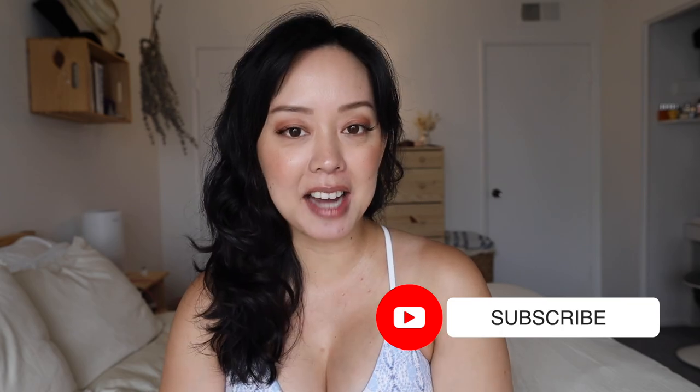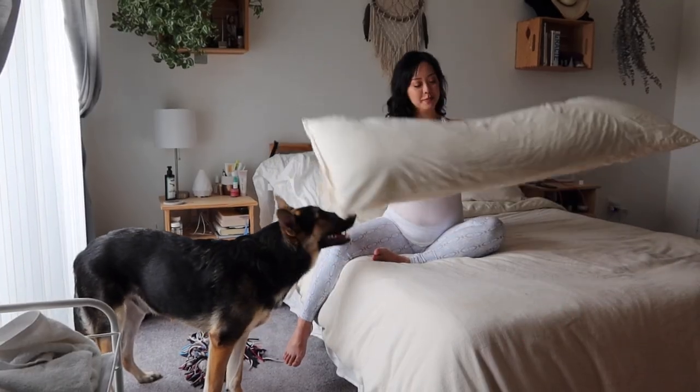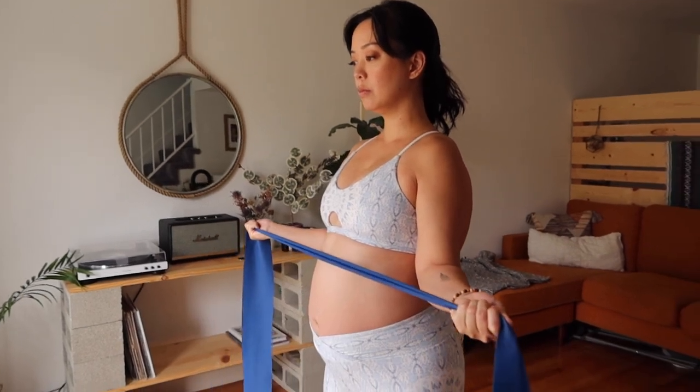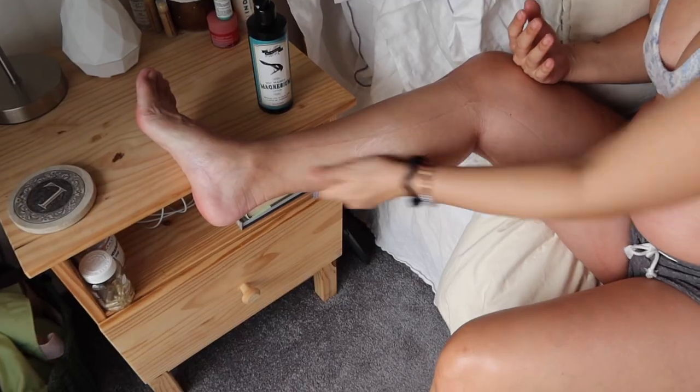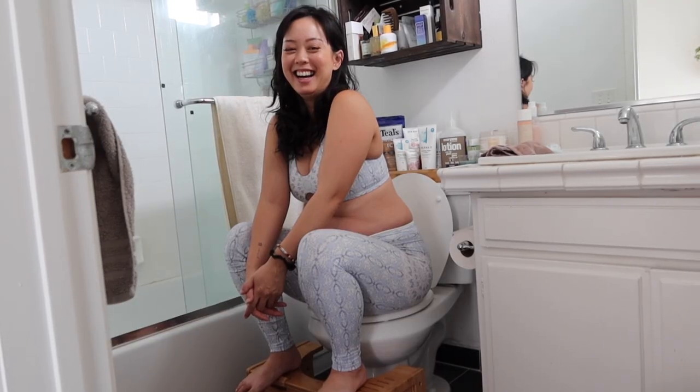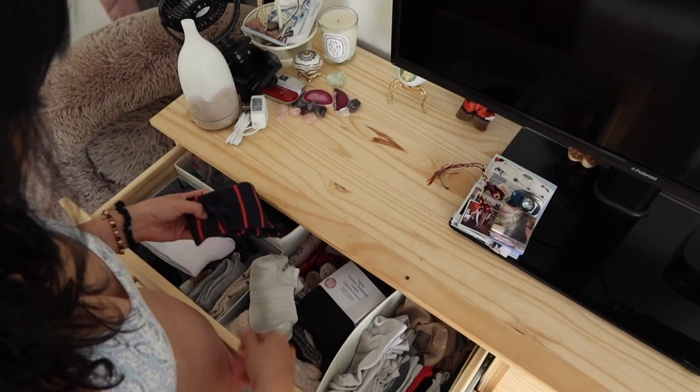Hey guys, welcome back to my channel. If you're new, I'm Serene, and today's video is all about pregnancy hacks. I have 20 pregnancy hacks to hopefully help make your pregnancy a little bit smoother. I am currently 27 weeks pregnant with my first baby — we are having a baby girl, very excited.